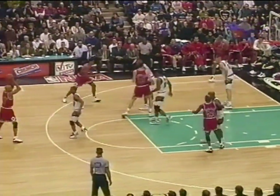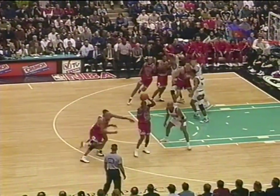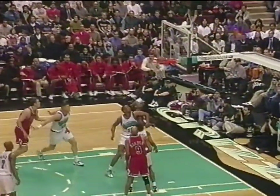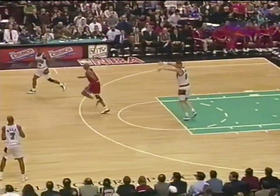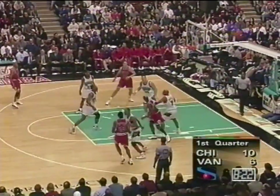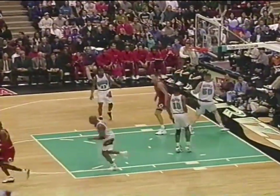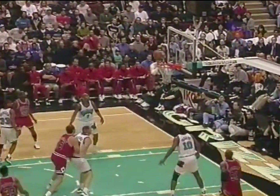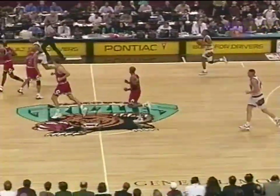Luke goes down low, MJ turns and looks — fadeaway jumper. Oh, nice job. Looks like he's a little off balance on that but he had the strength to get it up. Scotty's first points, from 19 feet, drills that from the right wing. Replay — it seems Scotty hit two in a row from there.